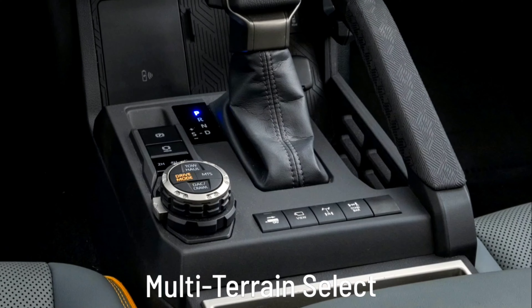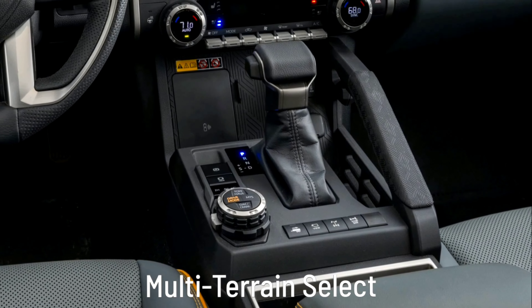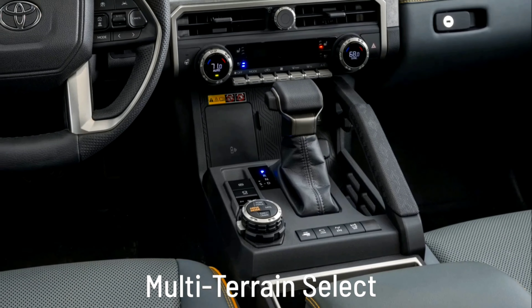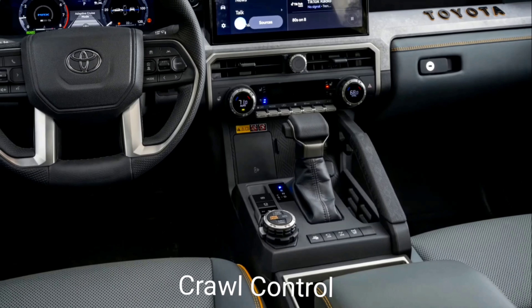High-Clearance Trail Exhaust: Trailhunter's standard high-clearance trail exhaust exits before the rear axle, providing enhanced ground clearance and departure angles, allowing you to take on tougher terrain than you thought possible.